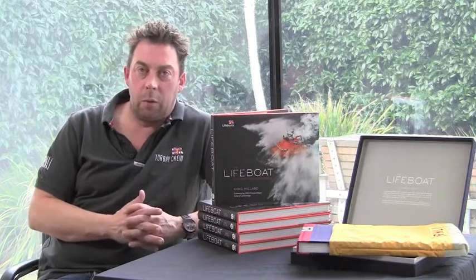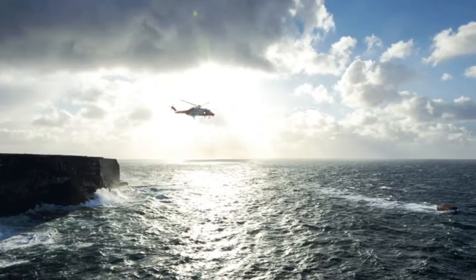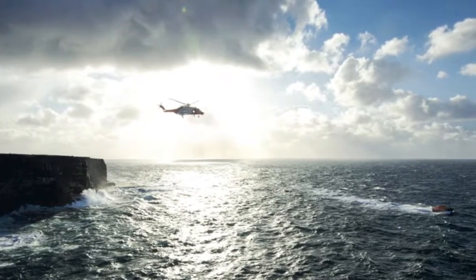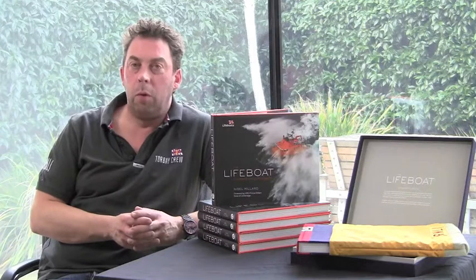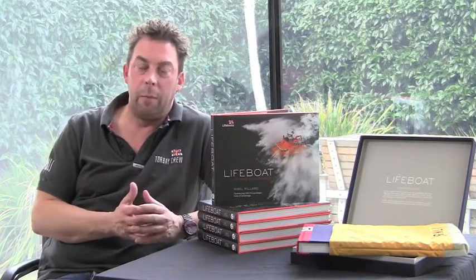Shooting in the Aran Isles, which is to the west of Ireland. Hugh, who has written the book, and I journeyed over to the Aran Isles on the helicopter, did an exercise with a local lifeboat, and then spent three days on the island. Just an incredible sight to see the bright green island rising up out of the mist.